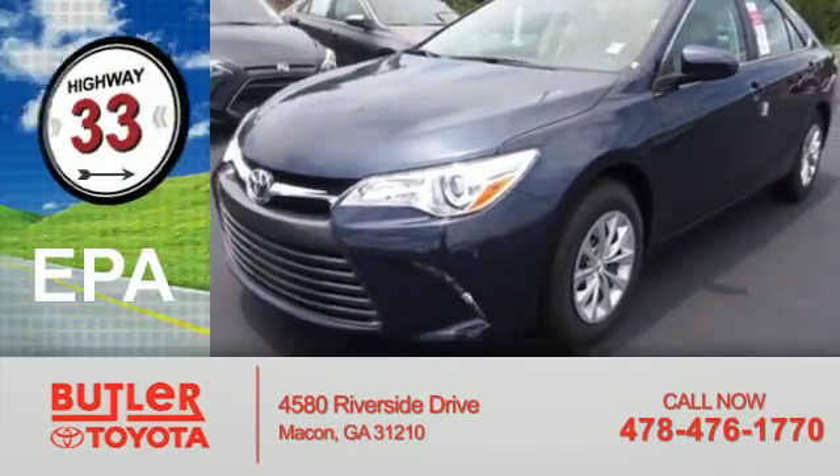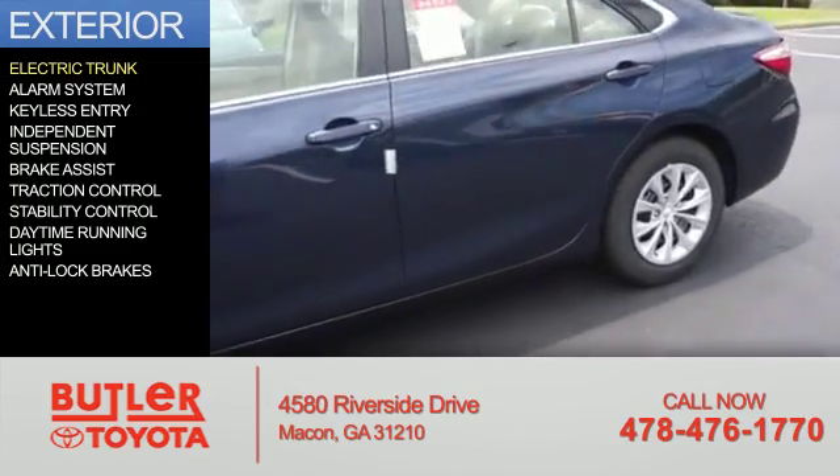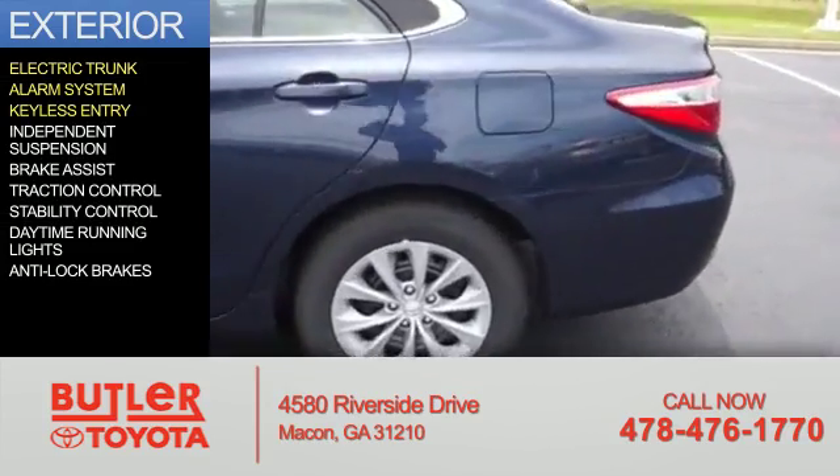Great fuel efficiency saves you money by requiring fewer trips to the gas station. The features include electric trunk, an alarm system, and keyless entry.